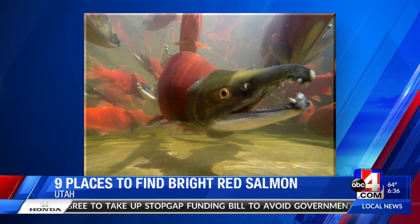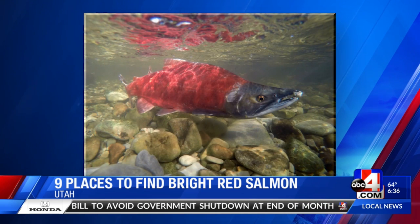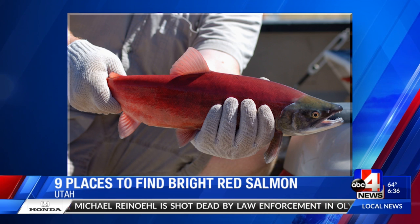So it's kind of a good thing for them to turn that shade of red. Normally, the rest of the year, they're a shade of silver, and so it's cool to see this transformation. We just kind of tell people it's another thing in the fall — the leaves are changing and so are kokanee salmon. So it's fun to get out and see these.